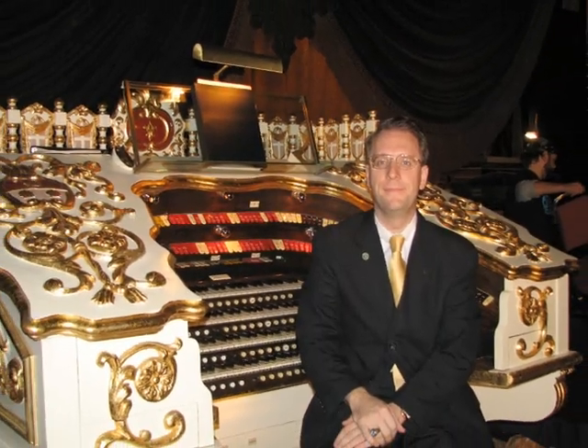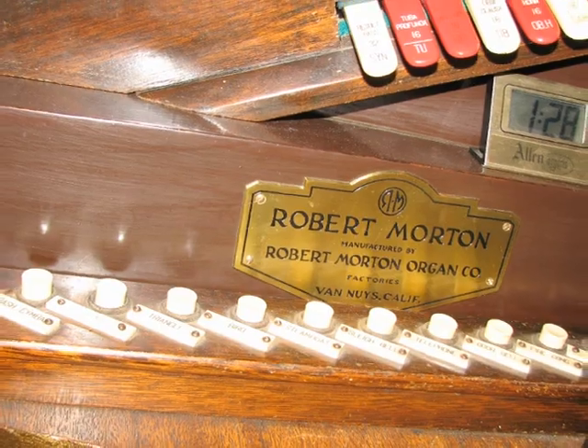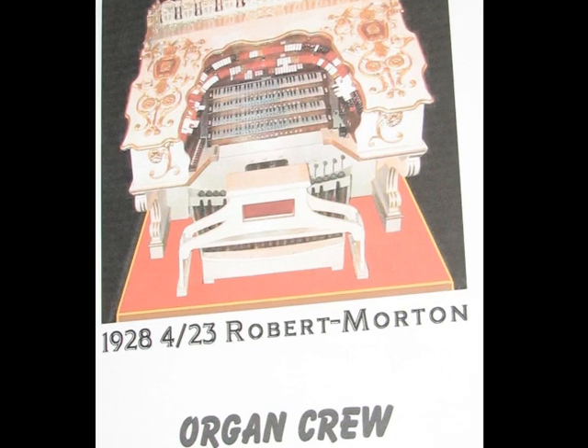First of all, this organ was built in Van Nuys, California, by the Robert Morton Organ Company. It was put together in late 1928, beginning in 1929.